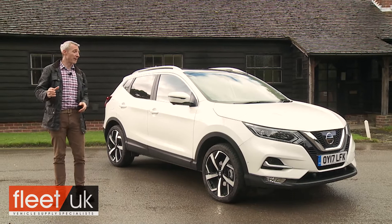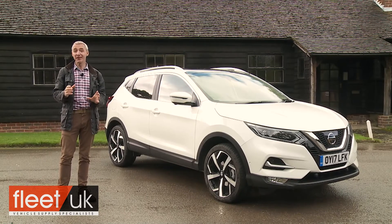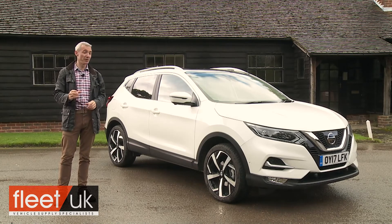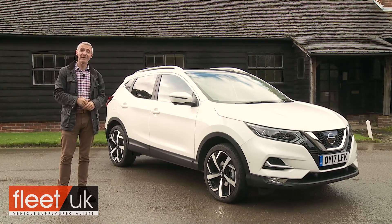In summary, this remains a car from a brand that clearly knows its market. It's still a benchmark, and it's still a starting point for anyone buying in this segment.